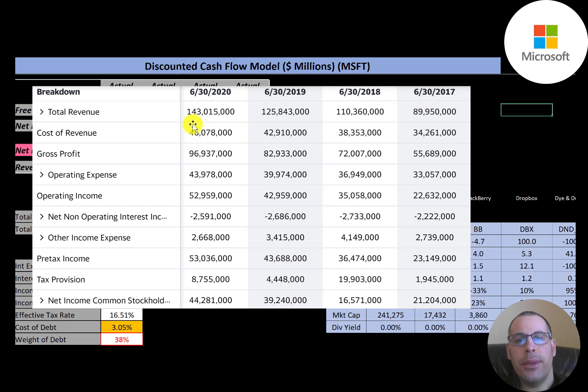This is the company's income statement. The top line is the revenue; below that is the cost of revenue, and the difference between those two numbers is their gross profit. Their gross profit was close to $100 billion dollars in 2020.